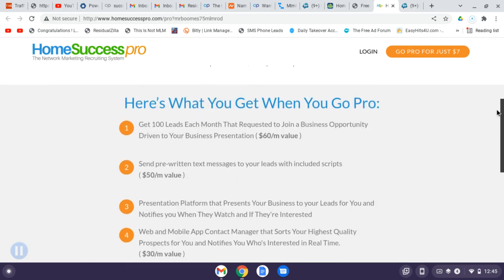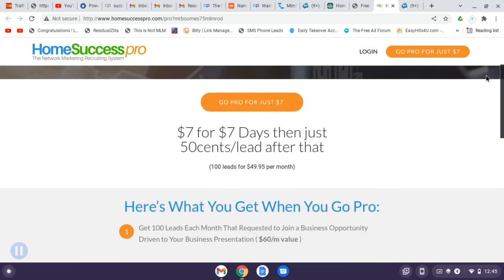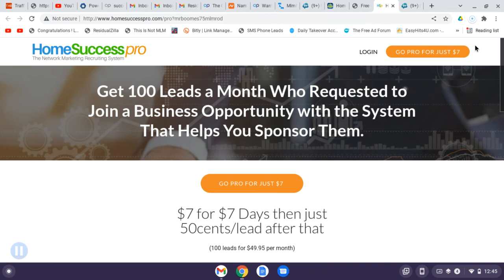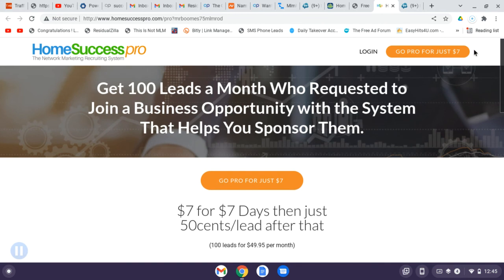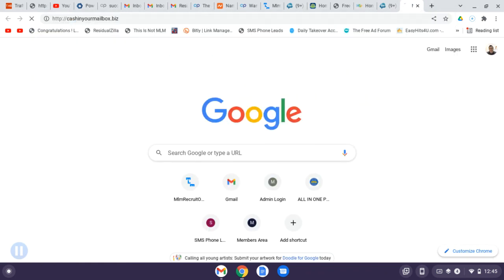You're going to get 100 leads a month. These leads are surveyed — the company called them up to see if they're open to look at a business and if they're interested in spending around $150 to $200 on a business opportunity. So they're pre-qualified, and you're more likely to get someone to join you. I actually got somebody to join me on my Mailbox Cash opportunity.